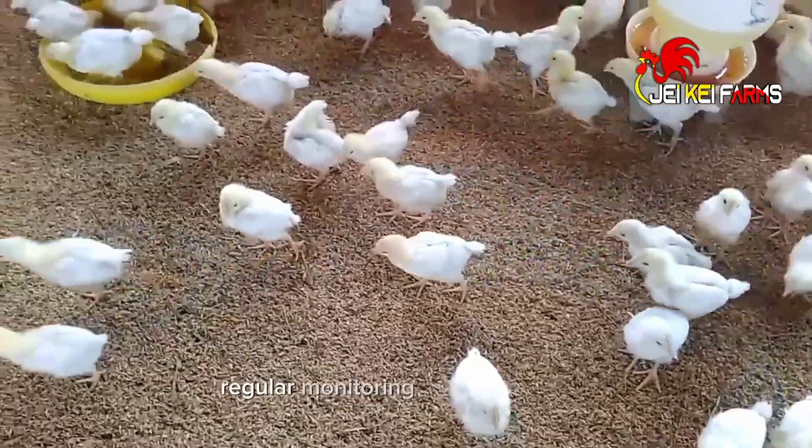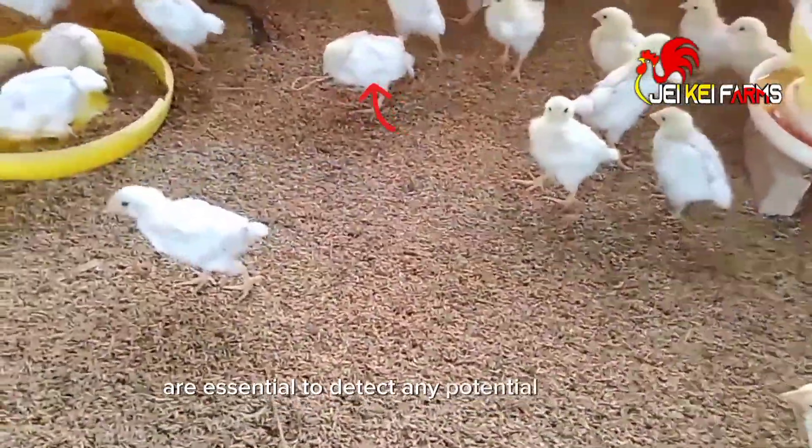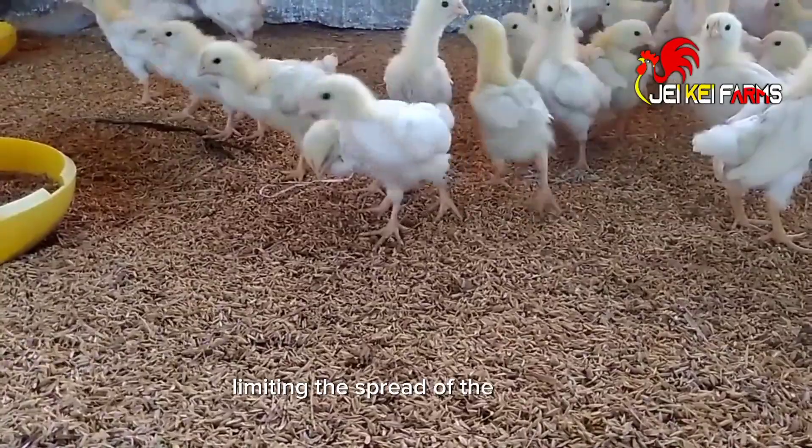Regular monitoring and surveillance are essential to detect any potential outbreaks. Timely identification can help separate affected birds, limiting the spread of the disease.